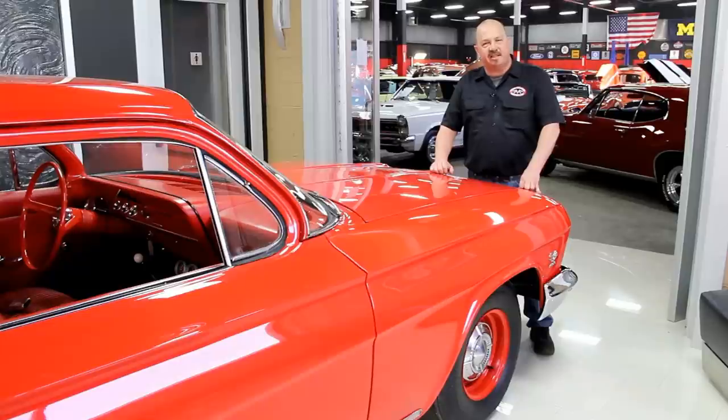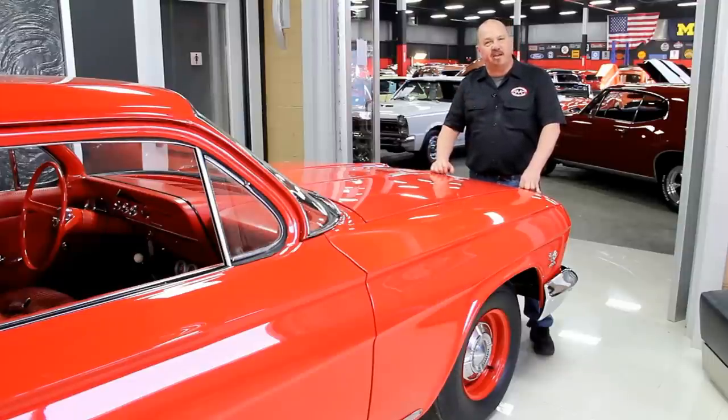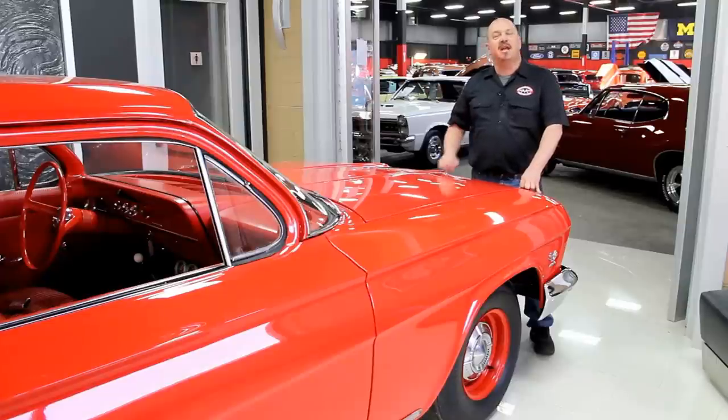One of the things people always ask is where do you get all these cool muscle cars? Well, we get them from customers like you. People call us when they've got cars for sale, when they want to trade, and also when they find cars for sale. If you've got a friend who has a high-quality muscle car for sale, give us a call — if I buy that car, we'll pay you 200 bucks.